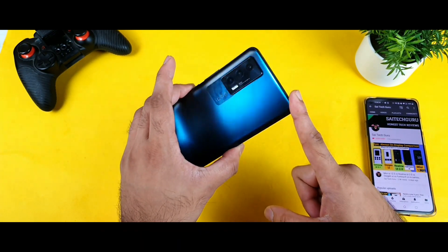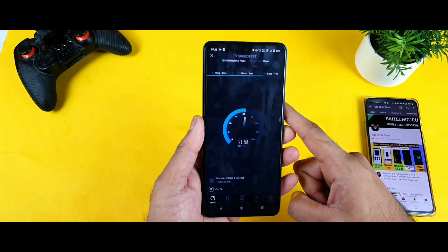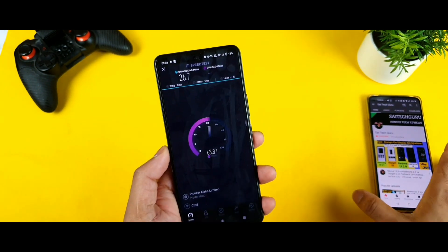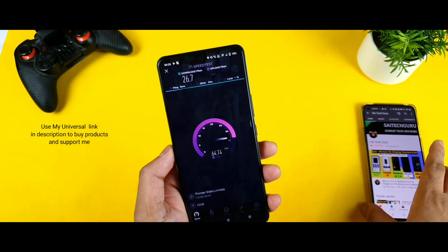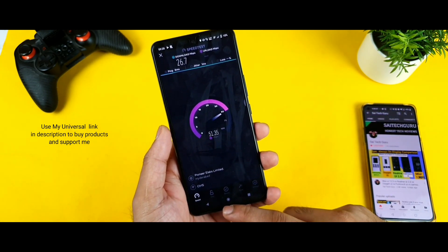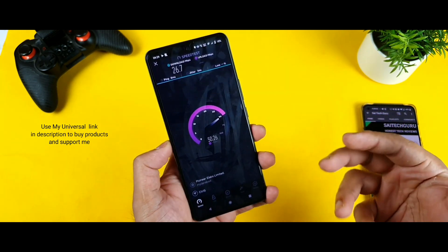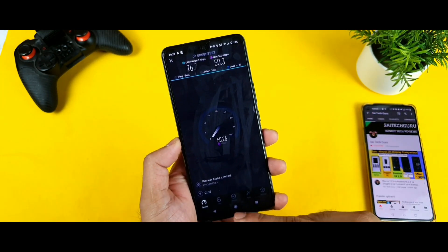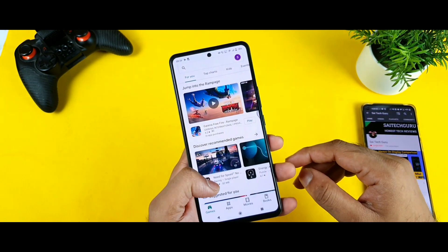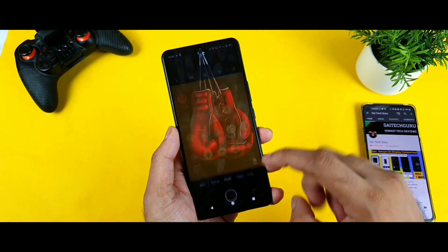This is going to be a really epic test. I'm keeping the speed test results in the background as well to show you later. I'll go to the home page once everything is done. Make sure to comment below — what are your thoughts on this kind of intense pressure testing? Next I'm opening the camera and Facebook.